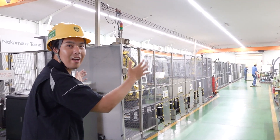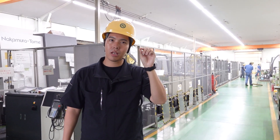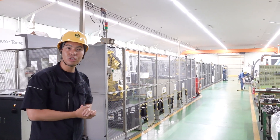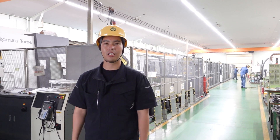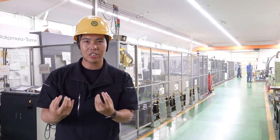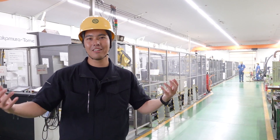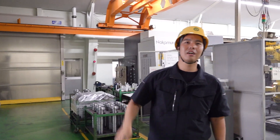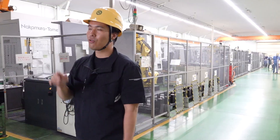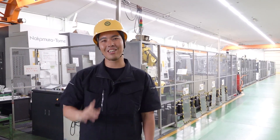In this small area, if we don't use multitasking machines and don't combine the process on one machine, we calculate that we would need more than 20 machines, double the space, and double the number of operators. So it's totally different. We make our multitasking machines and we use our multitasking machines ourselves. We feel the merit of multitasking in our own factory — this is very convenient. Our design department is working in the next building, so if we have an opinion or comment for a machine, we just walk three minutes and can communicate with them. It's a nice environment.